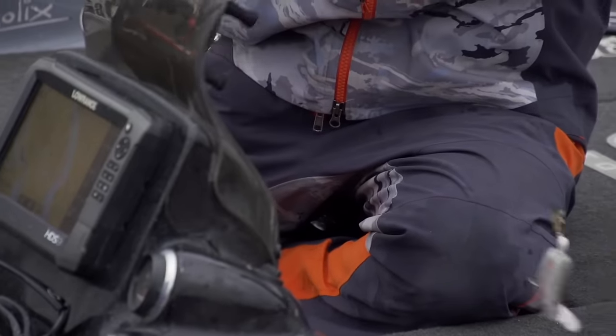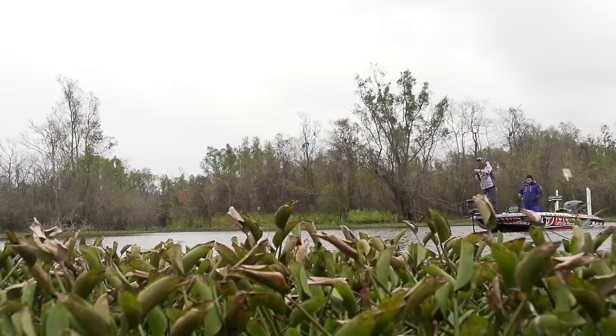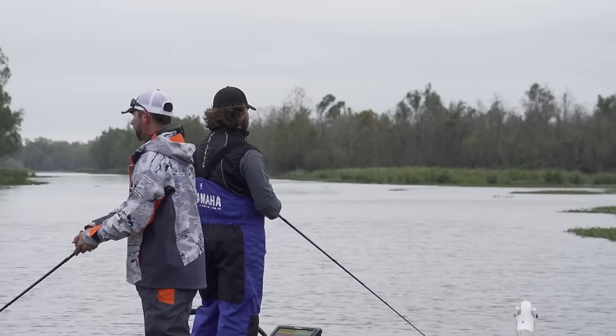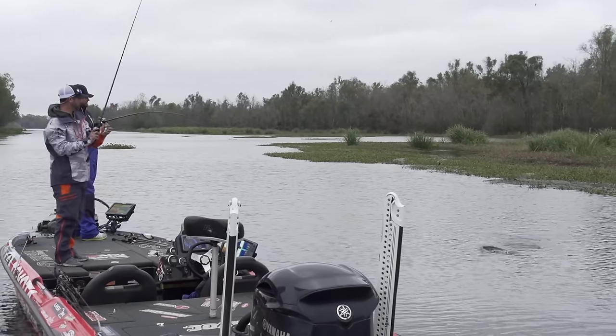Bait color starts to be the element too. I went from a black and blue vibration jig to a shad-colored bait — the whites, the shads, the colors that are really popping. Cliff picks up a gold rogue, and when that water temp gets about 65, he does this slow in-your-face retrieve and starts catching some good ones.